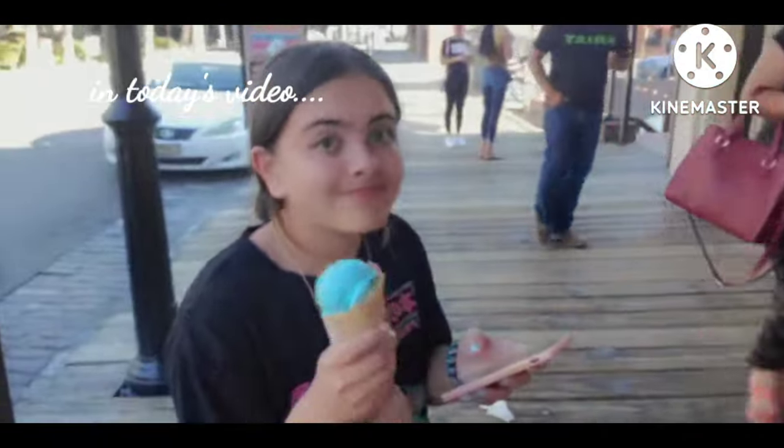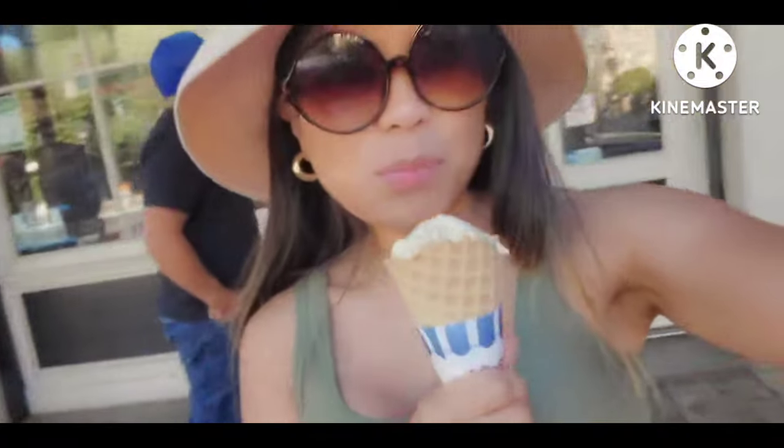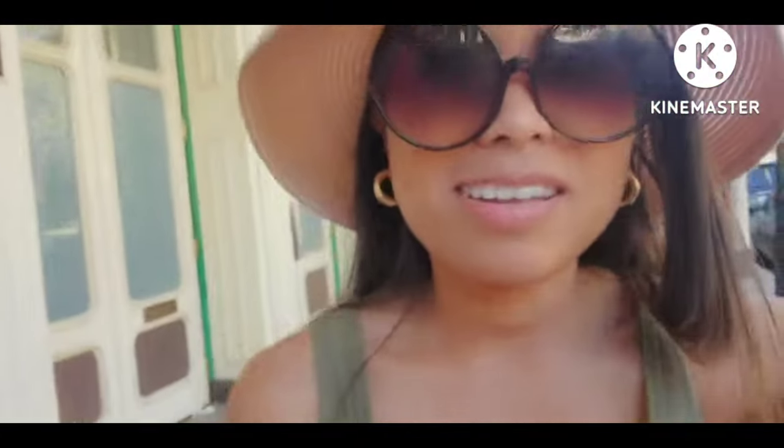Hey Chen, how are you guys doing? What is that, bubble gum? We're trailing in. So today we're here to pick up our latest addition to the flock. We're so excited — they're really, really pretty silkies.